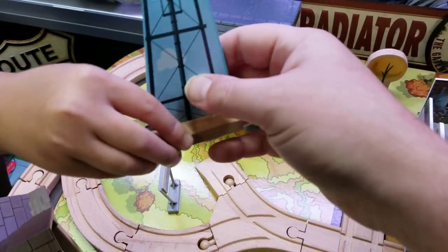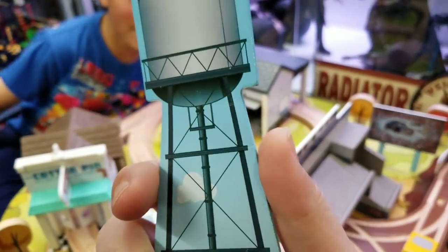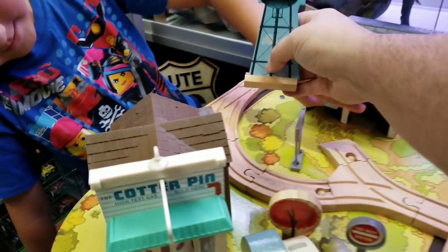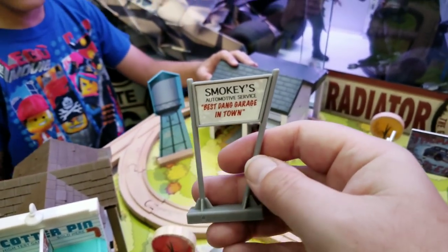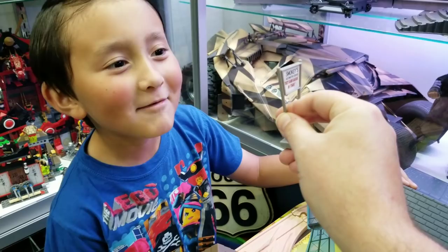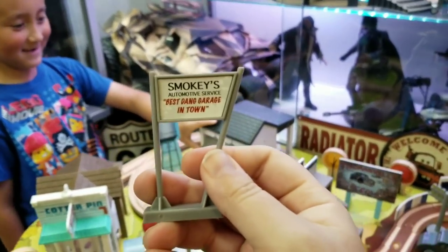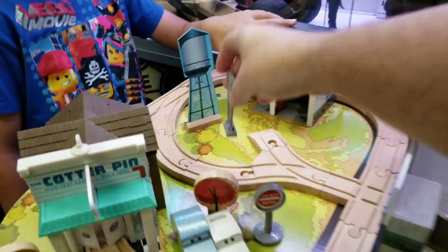The water tower for Smokey's. Guys, we were so bummed out by this — it came bent. The wood is a little cracked, that's how it came. But it's okay — we're going to be replacing it with the real water tower. Hopefully if you get yours, it isn't like that. I love this sign — read it, Monster. Smokey's Automotive Service, best dang garage in town. Welcome to my service.